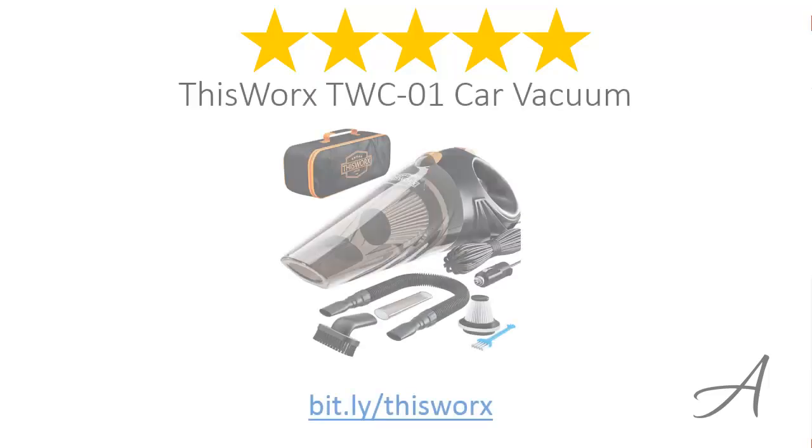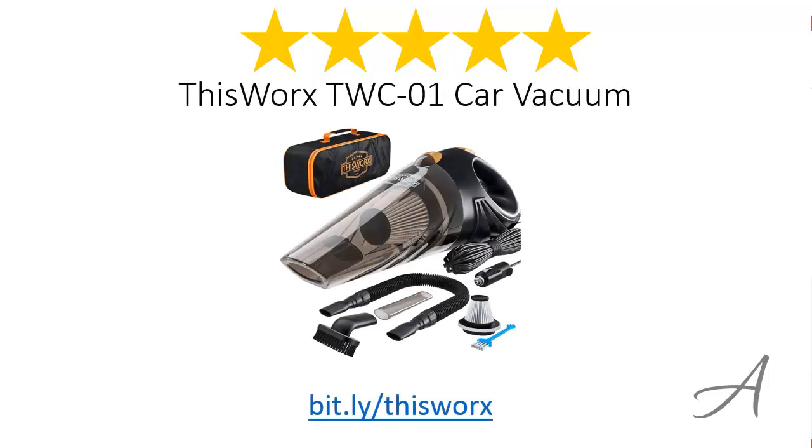At the end of the day, all three of these vacuums have proven to be excellent at cleaning the inside of your car. Our personal favorite is the one from ThisWorks — considering its ergonomic design, its powerful motor, and its extra long power cord, we feel that this vacuum cleaner from ThisWorks is the most valuable for money. To check out the full specs of the TWC-01 and its current price, you can go to bit.ly/ThisWorks. Thank you for watching.